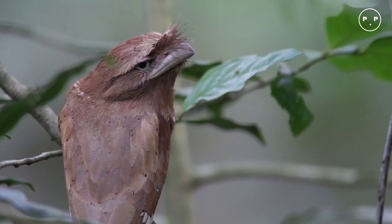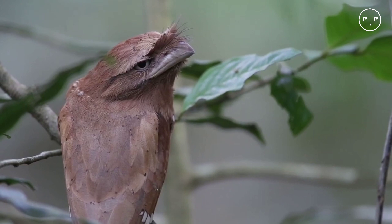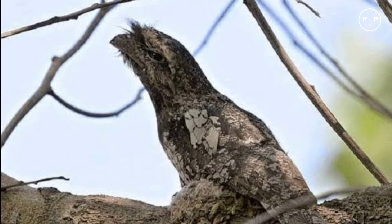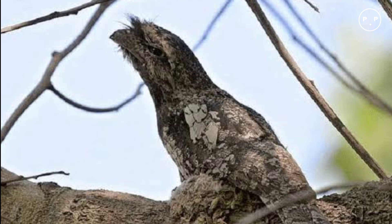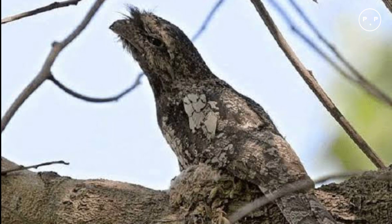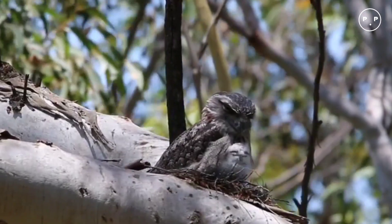There are about 14 frogmouth species, most with large bright yellow eyes and a wide-set beak that is yellowish to olive gray in color. The beak is abnormally wide like the mouth of a frog — triangular in shape and sharply hooked, with whisker-like bristles around the bill.